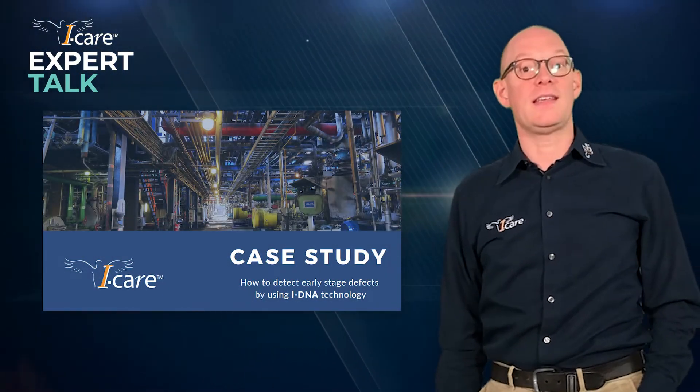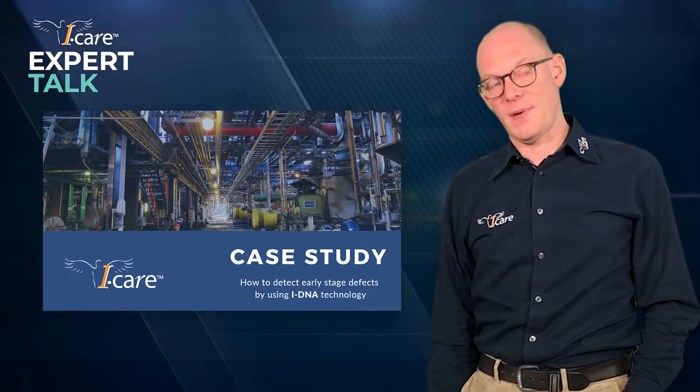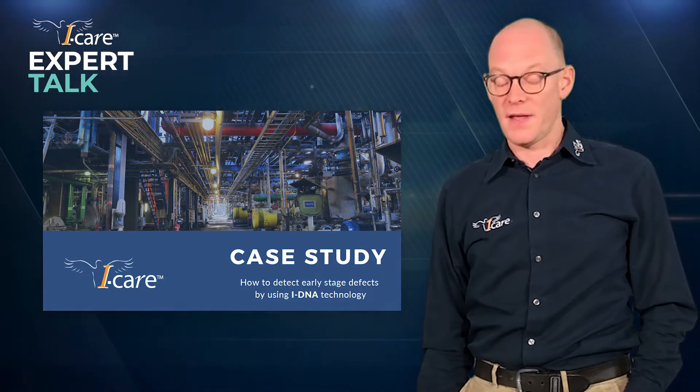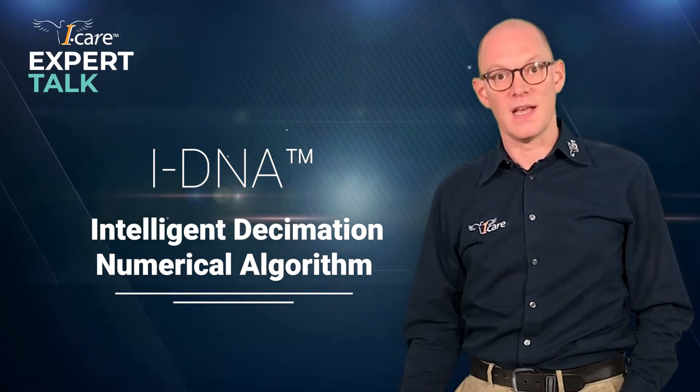Good day everybody. Today in this Expert Talks we're going to look at a case study. It's a rather basic case study, but it's showing the benefits of using predictive maintenance in your industrial environment, and on top it's putting into evidence the effects we can have by using our special IDNA algorithms in your predictive maintenance program.